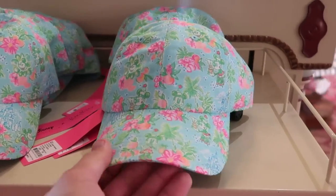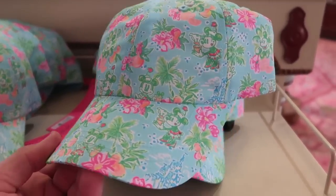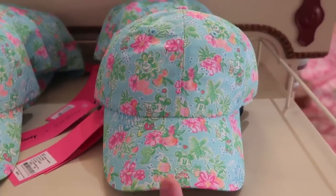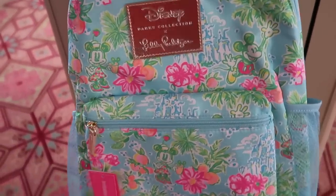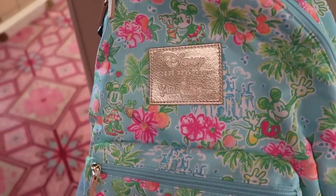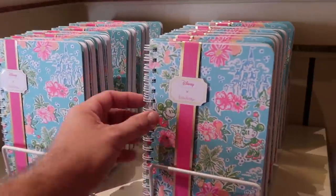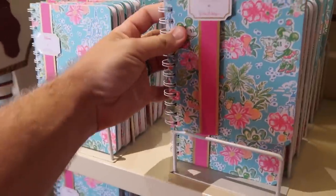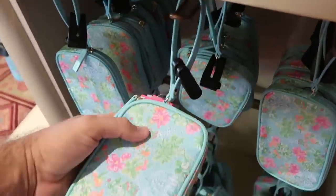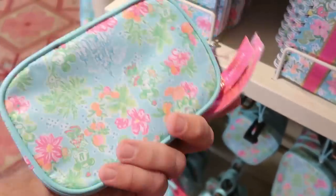Here's a bunch of really nice Disney Lilly Pulitzer items. There's a fun hat with tropical flowers and Minnie Mouse intertwined for $48. Right underneath is a huge Disney Parks Lilly Pulitzer backpack at $108, which comes with a gold embroidered patch that says 'Disney Parks Lilly Pulitzer' — you've got Mickey and Cinderella Castle. They also have Disney Lilly Pulitzer notebooks with Cinderella Castle and Minnie Mouse for $18, and a new wristlet with Mickey and Minnie for $58.